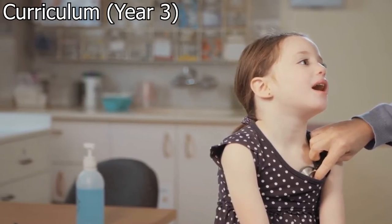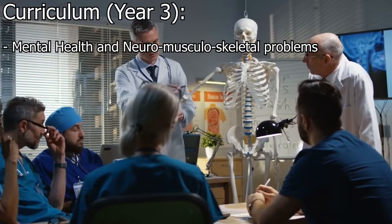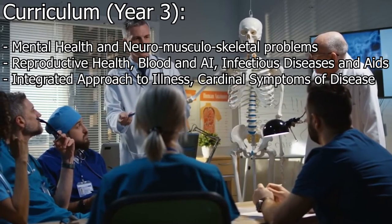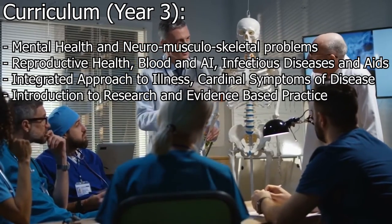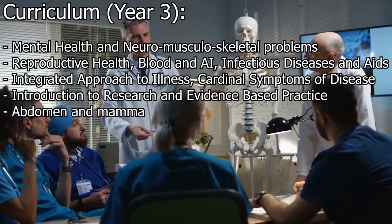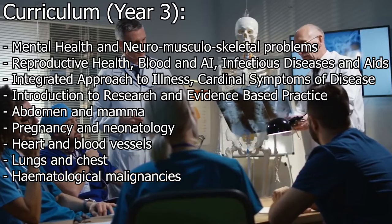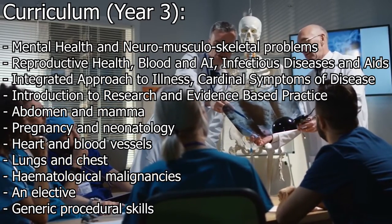Year three is likely to include some combination of the following: mental health and neuromusculoskeletal problems, reproductive health, blood and AI, infectious diseases and AIDS, integrated approach to illness, cardinal symptoms of disease, introduction to research and evidence-based practice, abdomen and mamma, pregnancy and neonatology, heart and blood vessels, lungs and chest, hematological malignancies, an elective, and generic procedural skills.